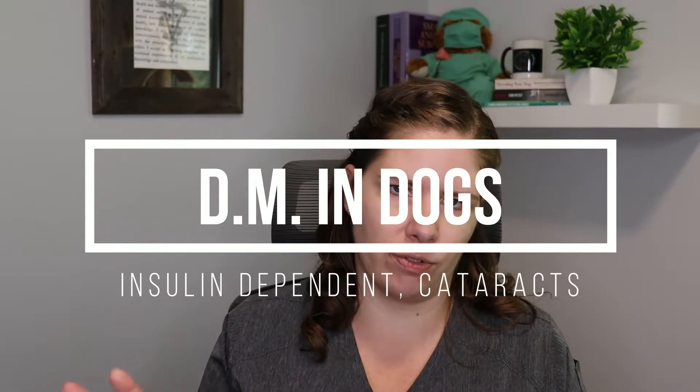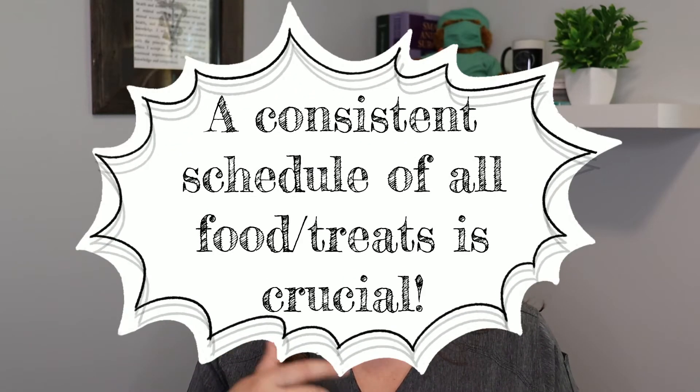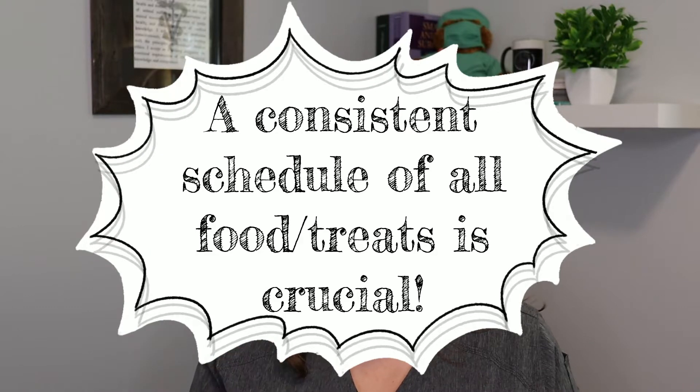Now let's talk specifically about dogs, because diabetes in cats and dogs looks a little different from each other. When we have a diabetic dog, they will need insulin injections — usually every 12 hours. There are also prescription diets; generally these diets have more fiber and a very careful formulation of the amount and type of carbohydrates, so that you get a much more steady and even blood glucose level. They will need a very stable and predictable amount and type of food at the exact same time every day in order to regulate them.